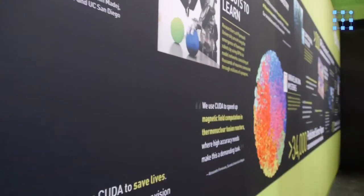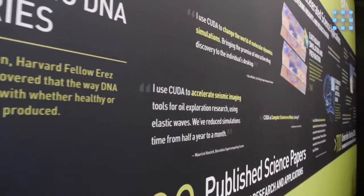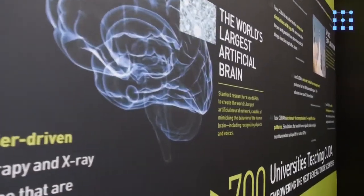If you look at the mural behind me, you can see all these scientific applications that are reaching 15 petaflops with GPUs. Four out of the six Gordon Bell finalists at supercomputing are using GPUs and the Titan system.